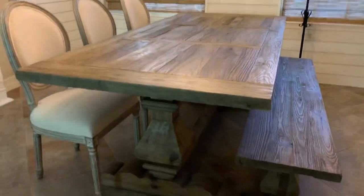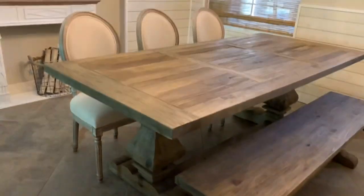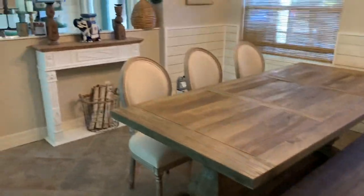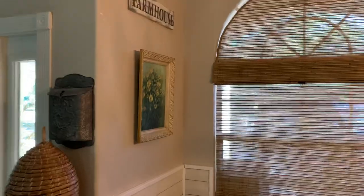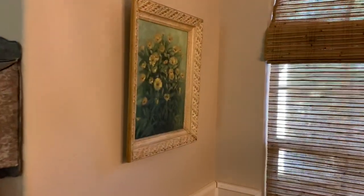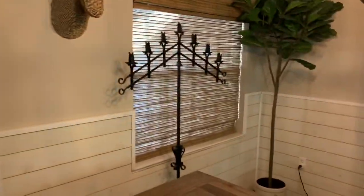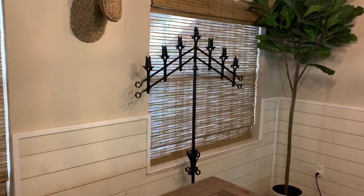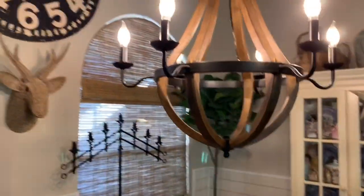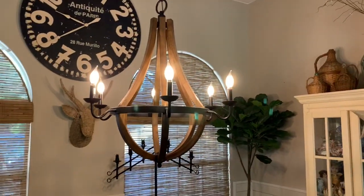It's nice, I like it. It goes with our decor — my little black-eyed susan painting, because I'm a Susan, and just the Catholic church candelabra, some greenery, our big clock, and our nice little chandelier.